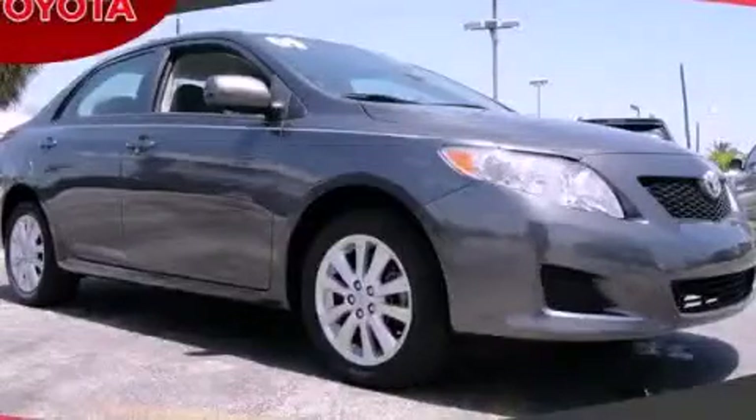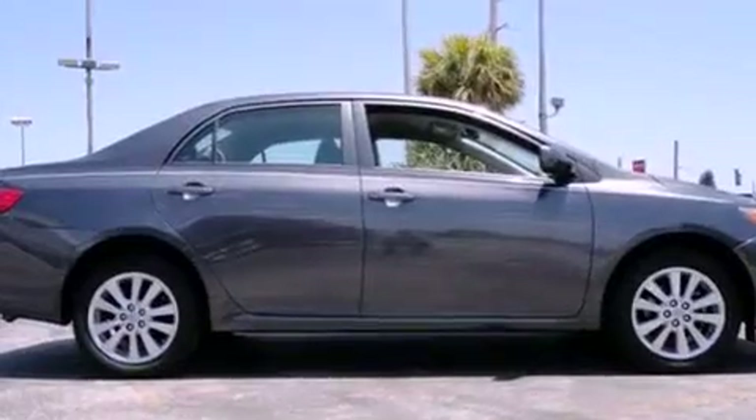This is a 2009 Toyota Corolla. It has a four-cylinder engine and an automatic transmission.